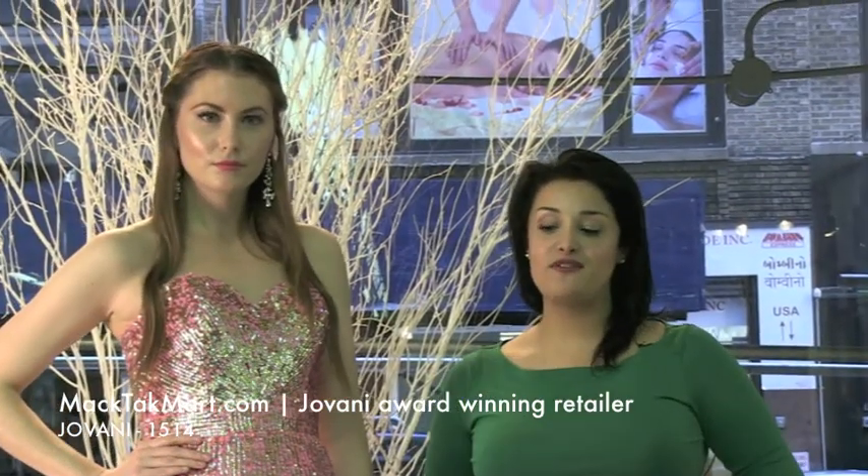Hello and welcome to MAGDAG TV. We're going to present you the new collection of Giovanni Couture, which is style number 1514.